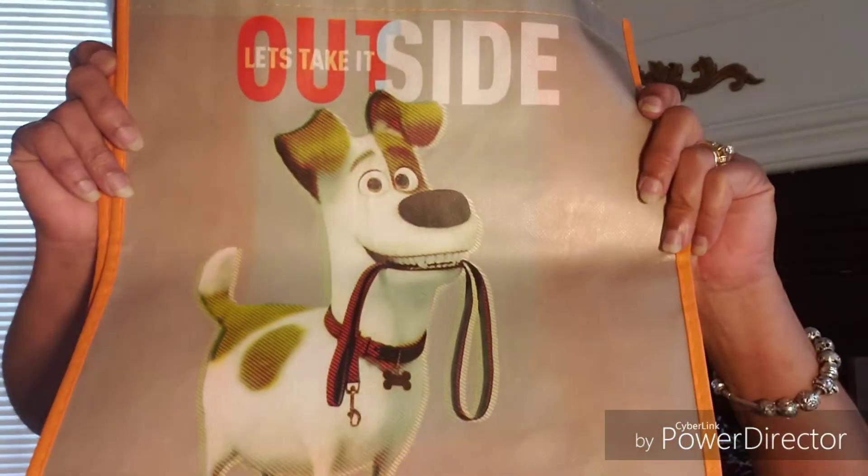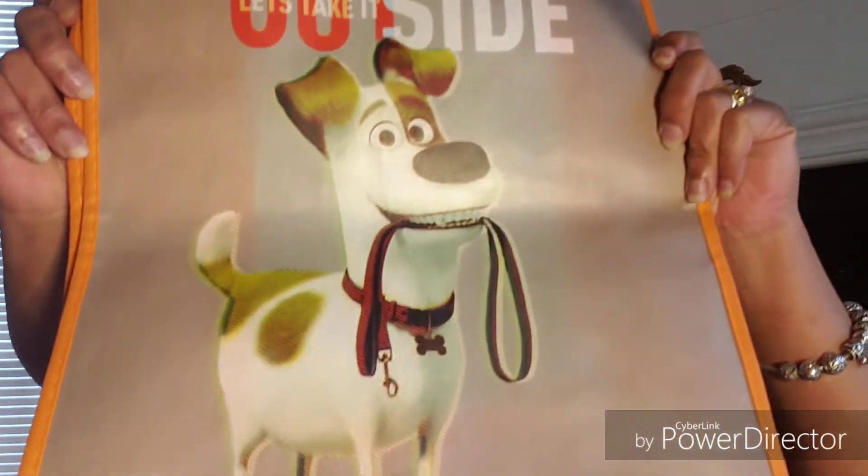So with all that said, let's get started. I found this bag — and as you know, Secret Life of Pets 2 just came out. I did see that on Saturday and it was pretty good. This bag says 'Let's Take It Outside' and there's Max. Isn't it cute? I'll probably give that to my grandson.